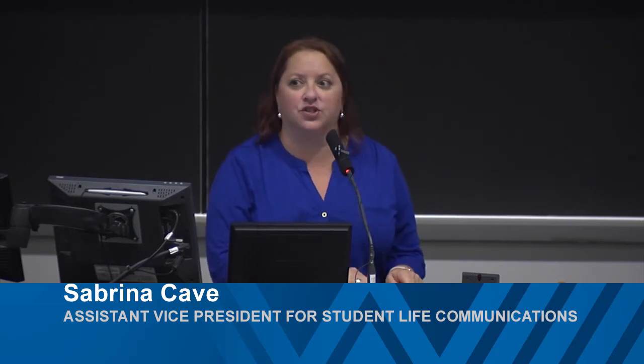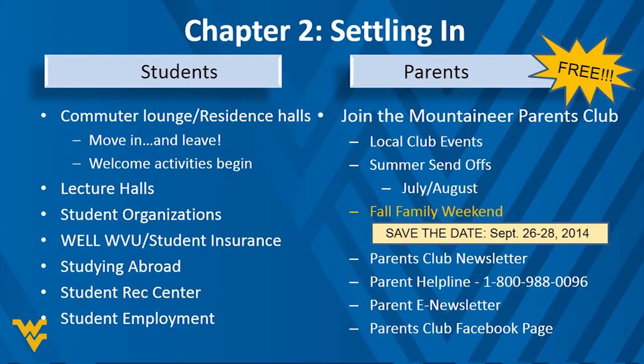Just like that, your students will be settling into campus. Most are living in residence halls this fall, with a few commuter students. Move-in day is Friday, August 15th. We want you to come, move your students in, and — leave. We know that's the goal, even if it's emotional. Over the coming months it will be an emotional roller coaster; some days you'll be ready for them to go, and other days it'll be tough.